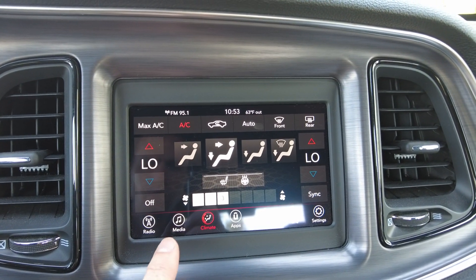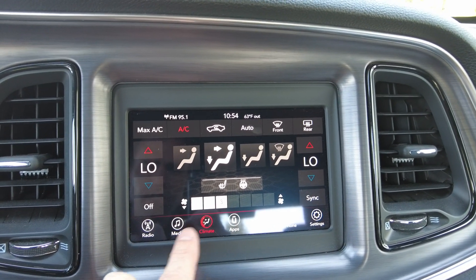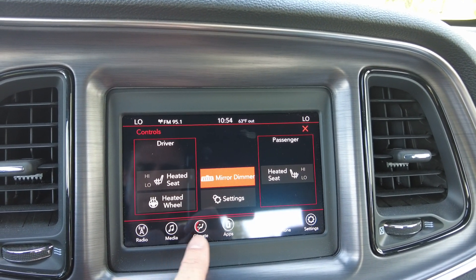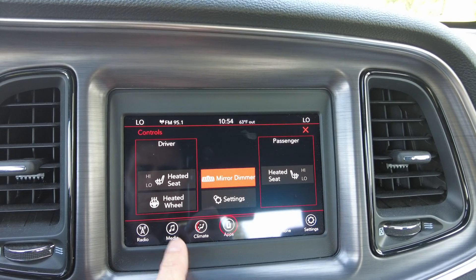Climate control on this is dual zone — you have your driver zone and then your passenger zone. You also have heated seats and heated steering wheel up front, so this will be nice on a colder day.